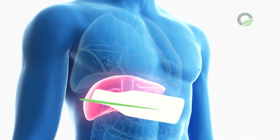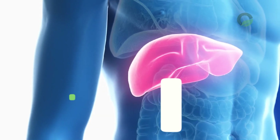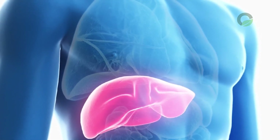The liver is the largest internal human organ. It is located on the right in the abdominal cavity, under the diaphragm and the right hypochondrium, and in very rare cases may be on the left.